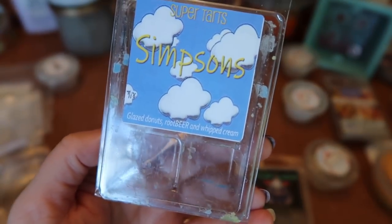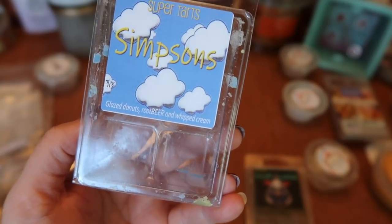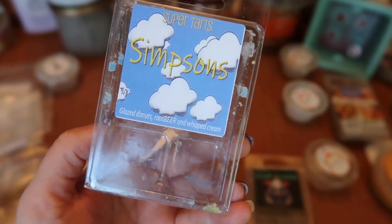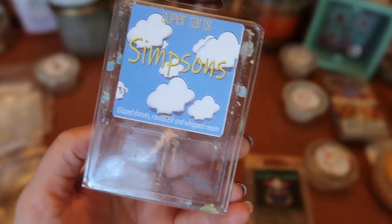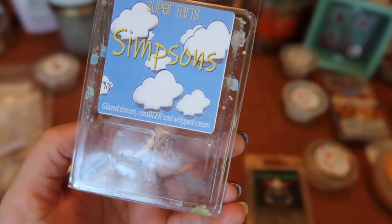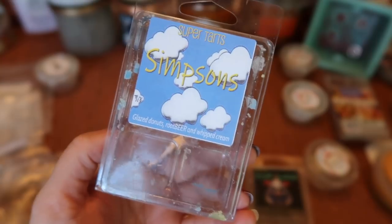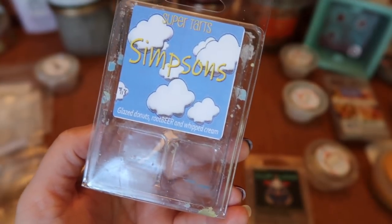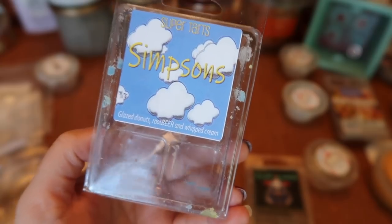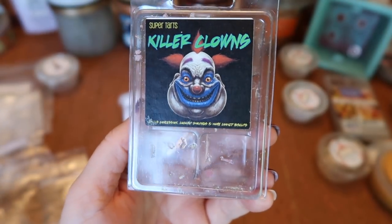I finished a clam of Super Tarts Simpsons — glazed donuts, root beer, and whipped cream. I incorporated some root beer scents this month since you do get root beer floats at the carnival. The root beer was really well-balanced by the cream and that donut bakery note. Root beer alone can be very strong and some people don't tolerate it, but mixed with donuts and whipped cream, even someone not in love with root beer could tolerate it. The strength and throw was about an eight and a half in my bulb warmer and a nine in my 20-watt warmer. Definitely a repurchase.